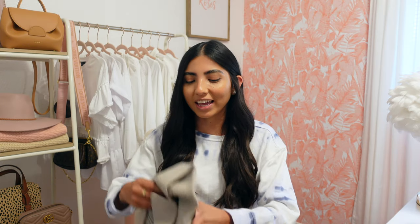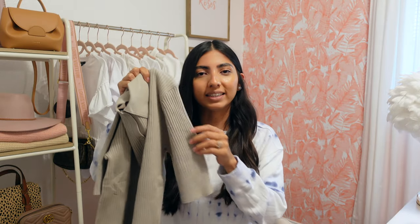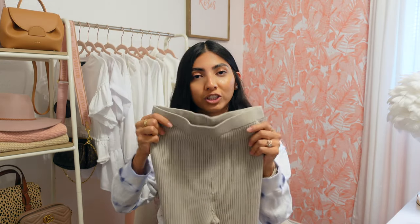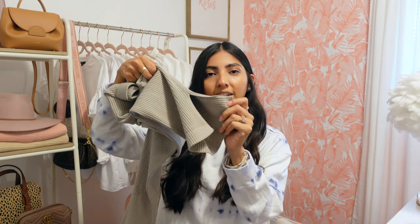Next I picked up this matching set — and you know I have to include a matching set in every try-on haul because I love them. They're so easy to throw on, super comfortable, and you don't have to think about an outfit. This one is made of a sweater-like material, super sturdy, and I love all the ribbed detailing. The top buttons all the way down so you have the option to wear a tank underneath and wear it open. I picked it up in a small for $29.99. It comes with matching pants that are high-waisted, super stretchy, and feel so comfortable — literally like wearing a blanket. They have a slit at the bottom which I think is super flattering and very trendy. The pants were also $30 in a small.